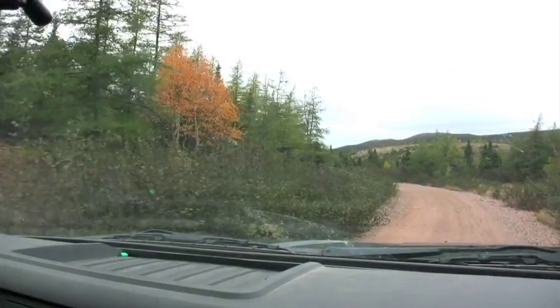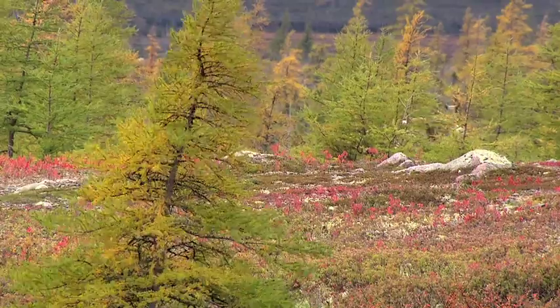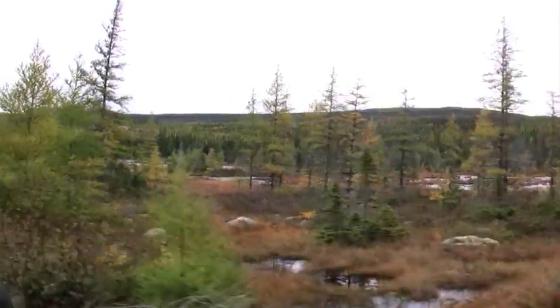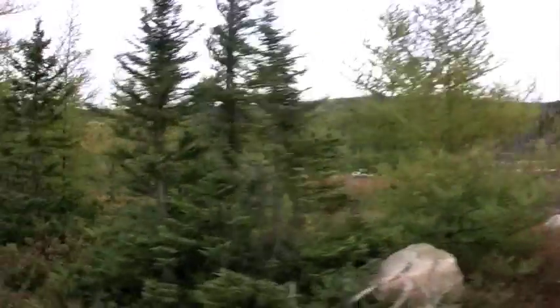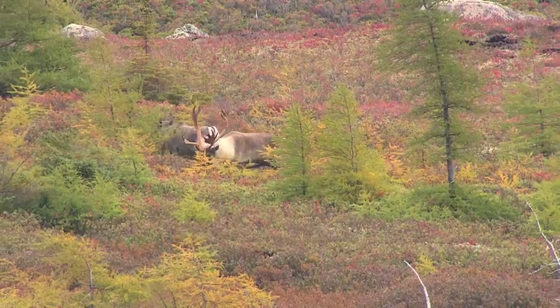Bow hunting pro Tom Miranda has traveled to Howley, Newfoundland, in search of the elusive woodland caribou. Together with Canadian guide Peter Broughton, the team will walk the trackless bogs and scrub spruce ridges, looking for the chocolate antlered bulls that roam these rain-soaked muskegs.